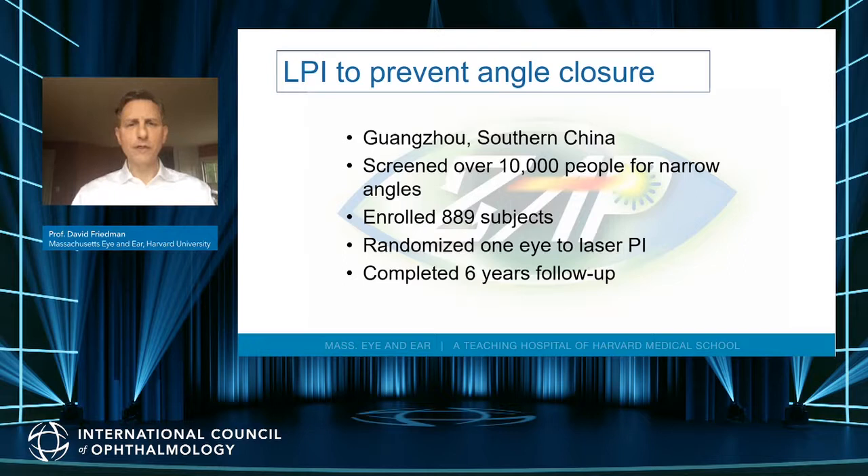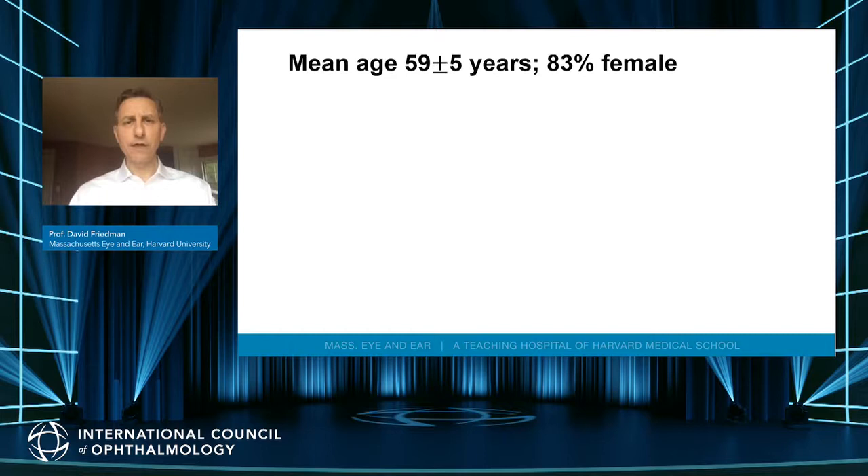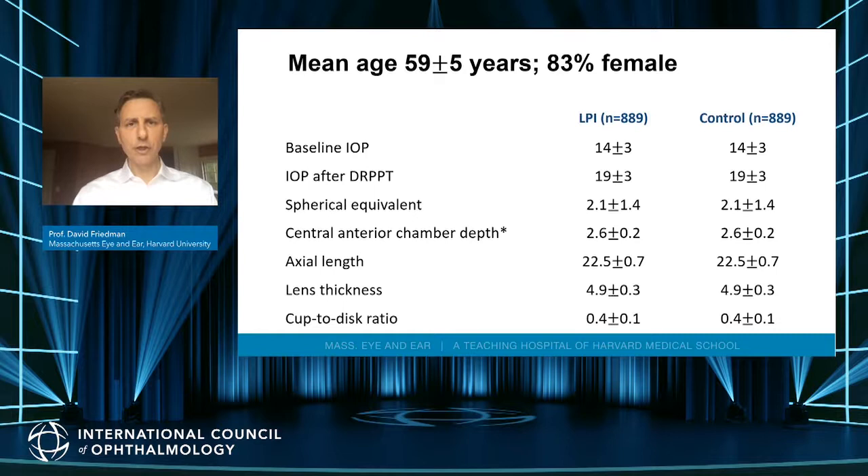The study was conducted in Guangzhou, screening over 10,000 people to enroll close to 900, followed for six years. We used a composite endpoint: pressure going above 24 on two separate occasions, development of synechiae of at least one clock hour, or an acute attack. Subjects were on average about 60 years of age and more often female than male, consistent with angle closure in the community. One eye of each patient was randomized and the other left untreated, making this an almost perfectly controlled study.